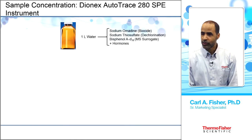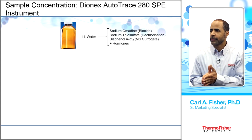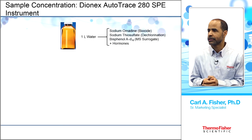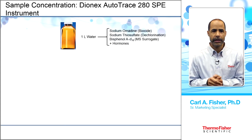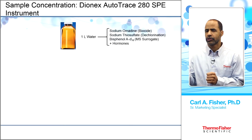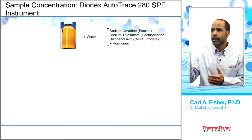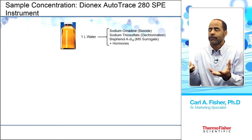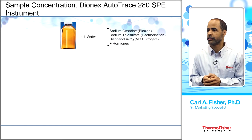The sample prep starts with one liter of water containing a biocide to remove chlorine (which can interfere with analyses) and a mass spec surrogate — bisphenol A (BPA). Hormones are also added. The surrogate is used to monitor extraction performance — the same amount added should be recovered at the end to verify nothing was lost.